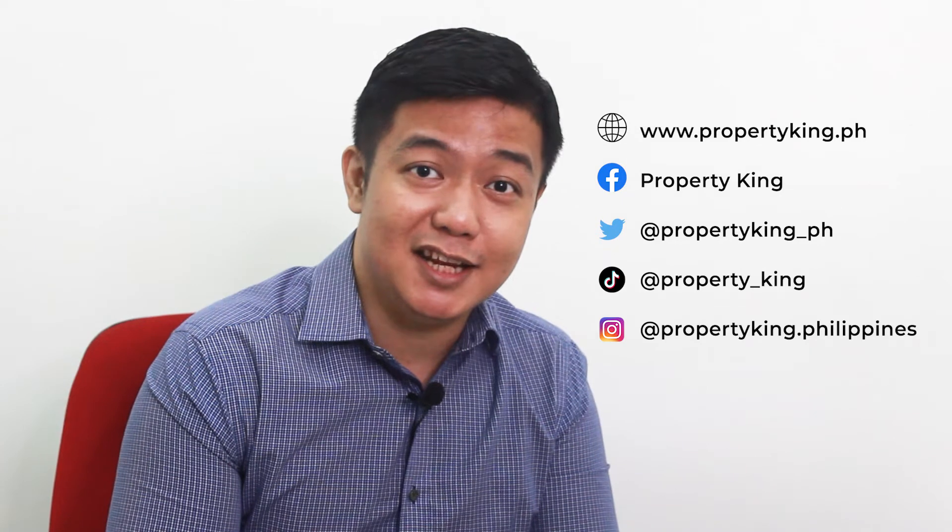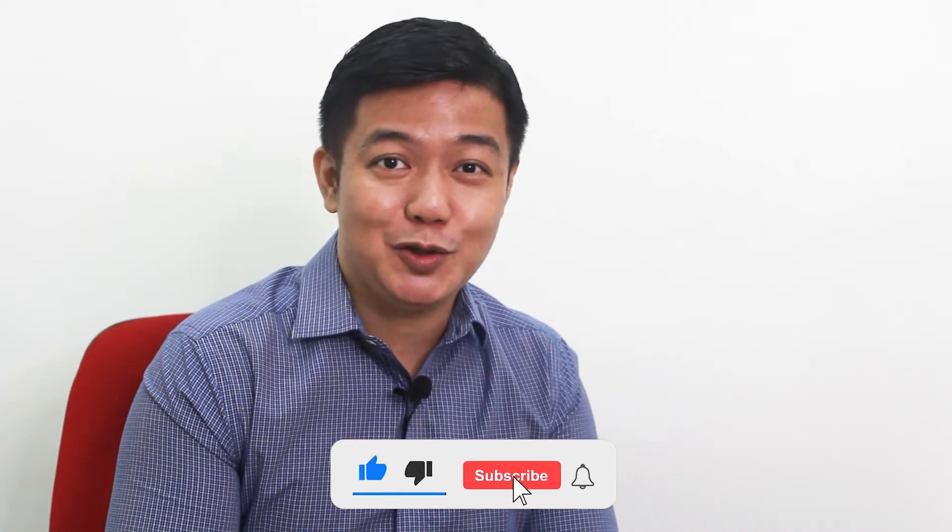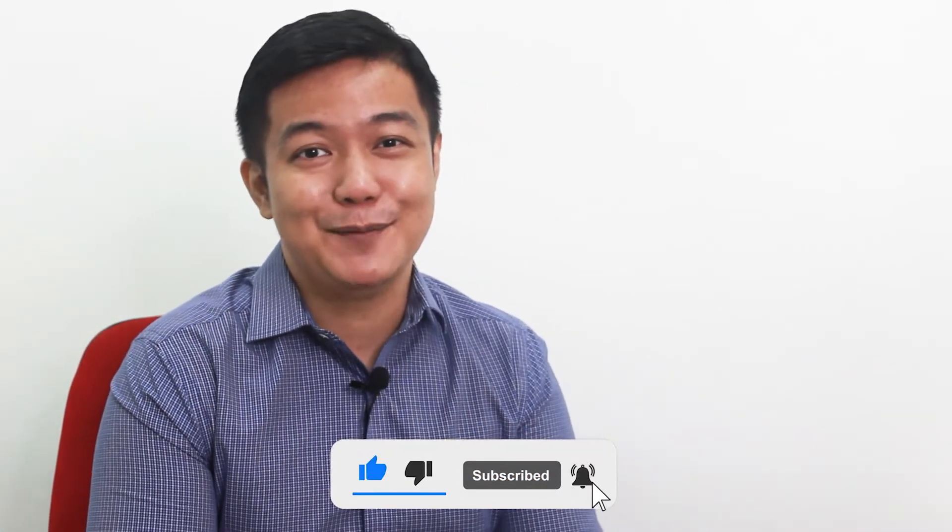If you're new to the channel, don't forget to subscribe and press the like button. Don't forget to hit that bell icon so you're notified each time we have new content, especially about property tours. Again, this is RK from Property King — thank you so much for watching, and remember, let's all grow wealthy together. Goodbye!